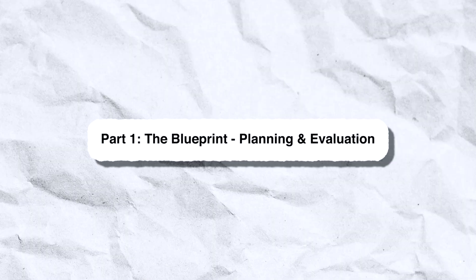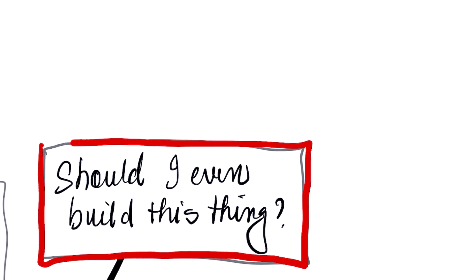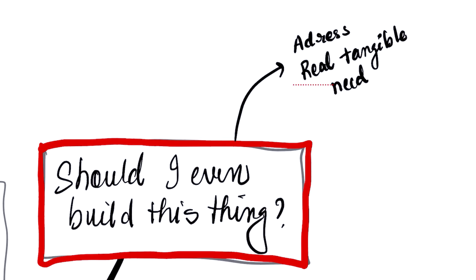The blueprint: planning and evaluation. Before you write a single line of code, you need a plan. Every great AI application starts with a simple question: should I even build this? You should build an AI application if it addresses a real, tangible need and you have a clear way to measure its success. Don't just build a cool demo — think about the why.